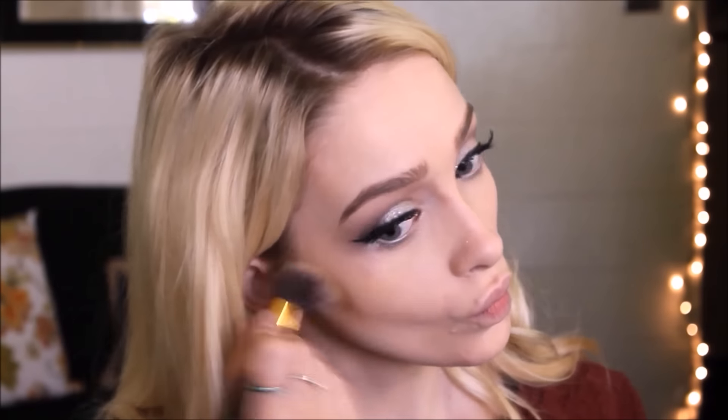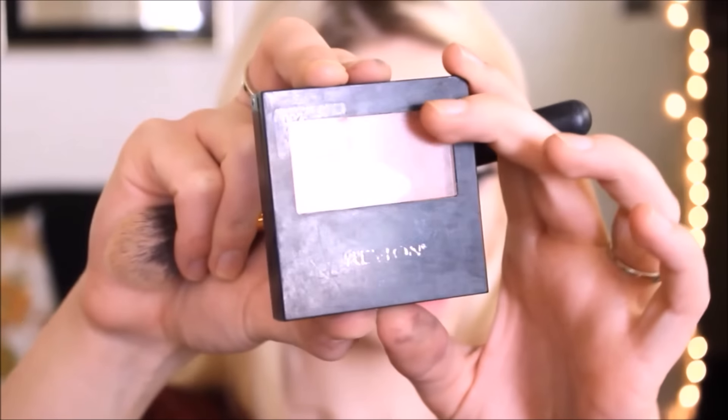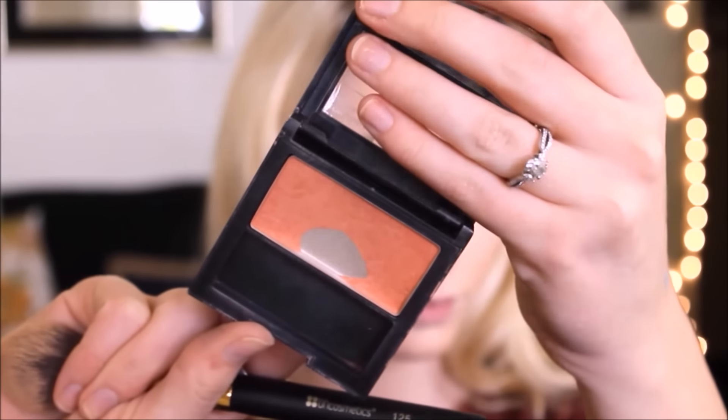Then I'm taking Fawn from the ABH contour palette and using that to contour my cheekbones, on the sides of my temples, each side of my chin, on my forehead, and to contour my nose. Then I'm using Revlon Melondrama, which is a peach blush, and applying this on my cheeks.